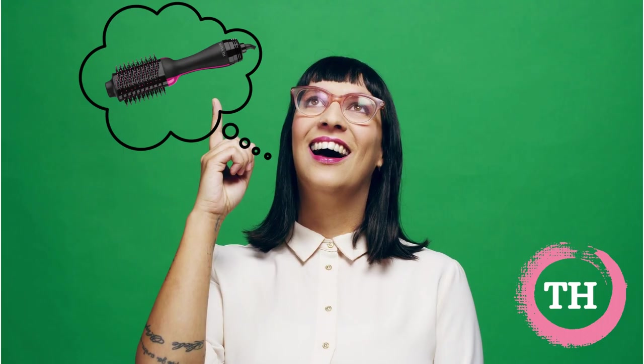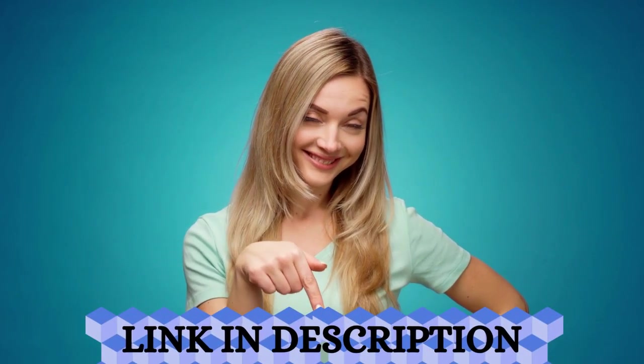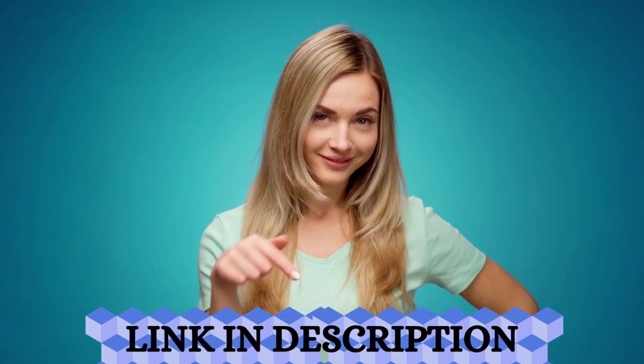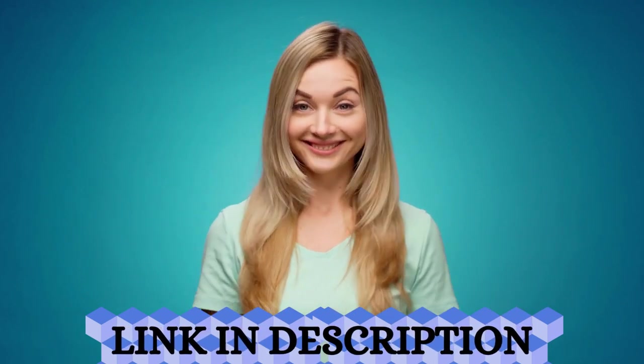With that in mind, the channel Tips Plus Health will bring in this video three models of hairdryer brush to help you in your choice. But before we delve into the subject, I would like to make it very clear that if you are interested in buying or learning more about these products, the link to the official website is in the description below.